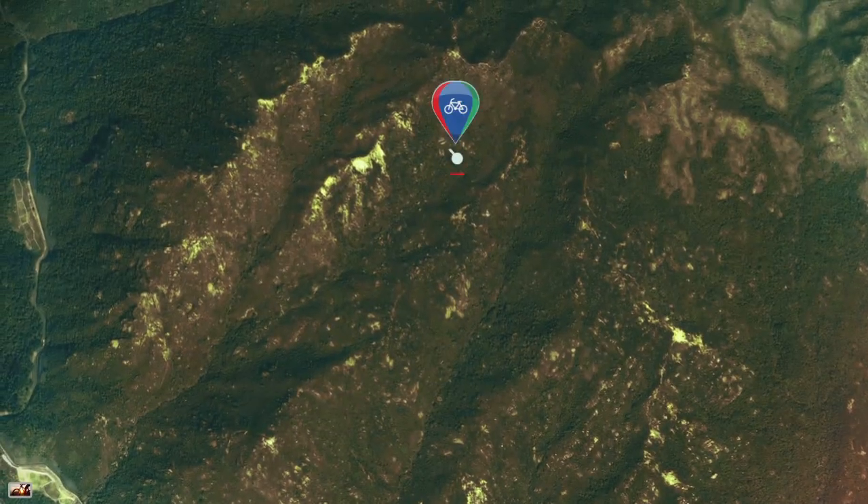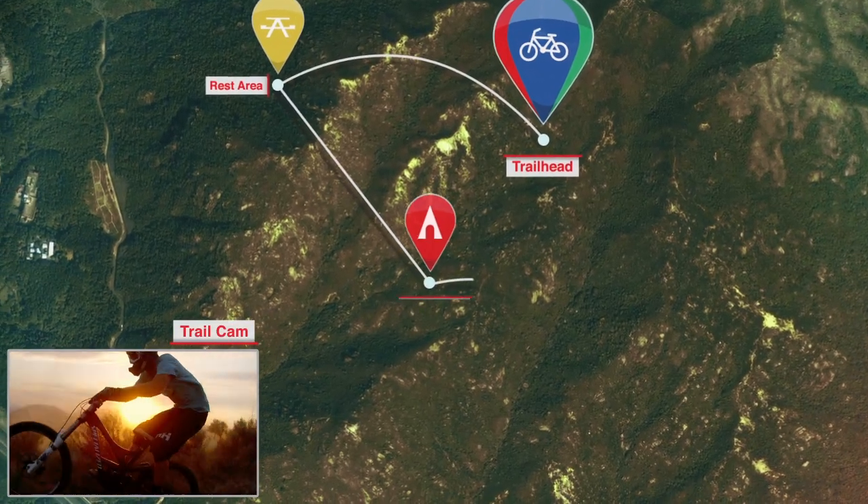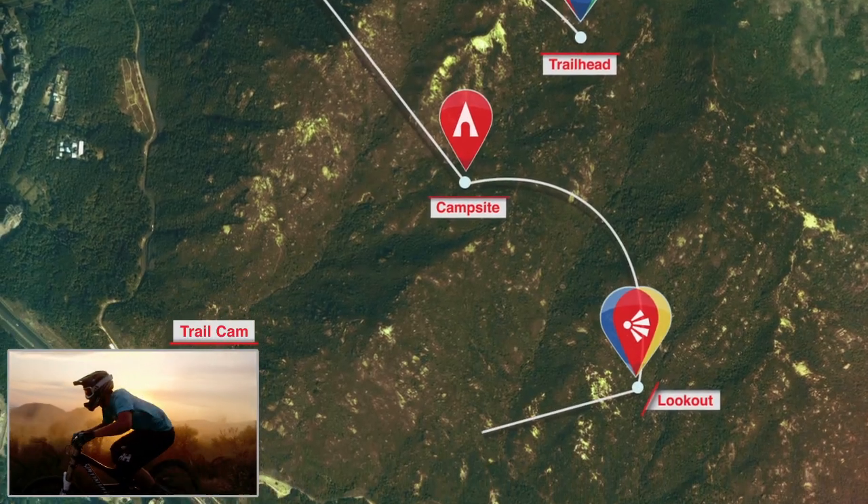This is a great trail — fast and beautiful. Let's follow the trail on the left; it takes us to a great view of the coastline.